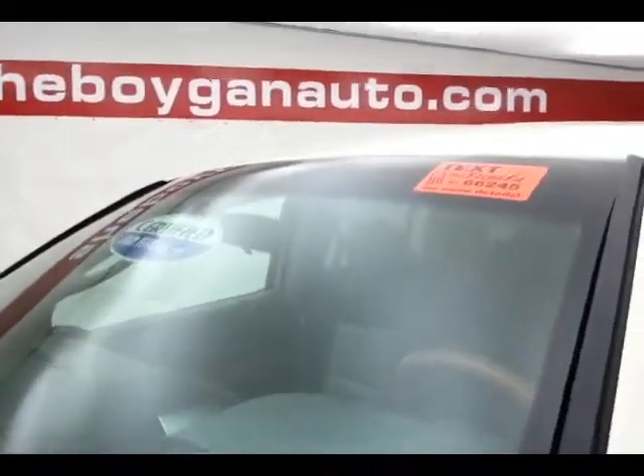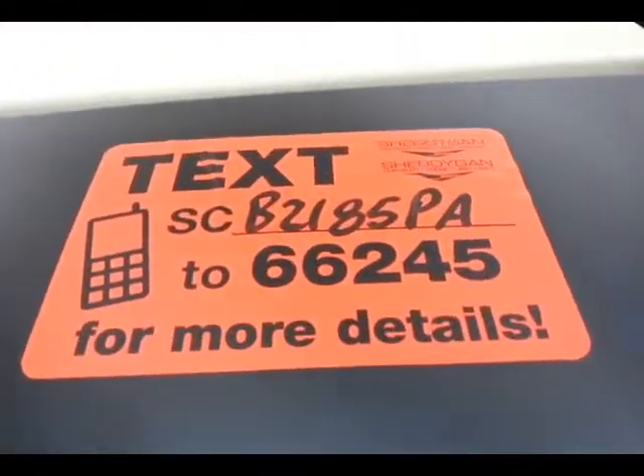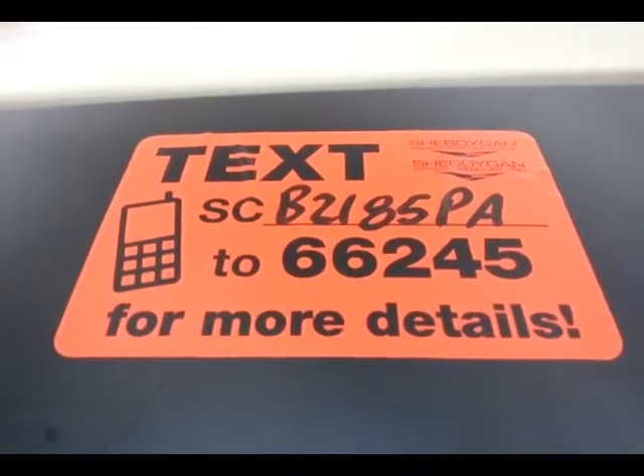EPA fuel economy estimates an average of 14 miles to the gallon in the city, average of 19 on the highway. About 70 to 75 percent of the tire tread left. For more, please go to cheboyganauto.com or text SCB2185PA to 66245.